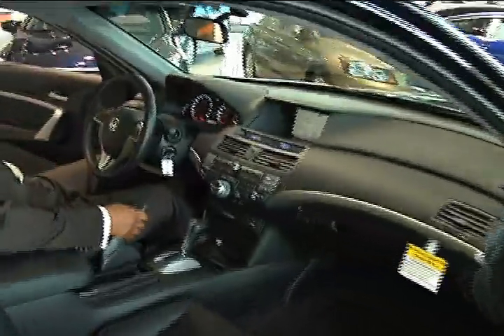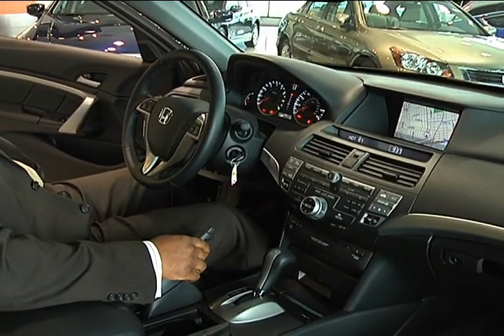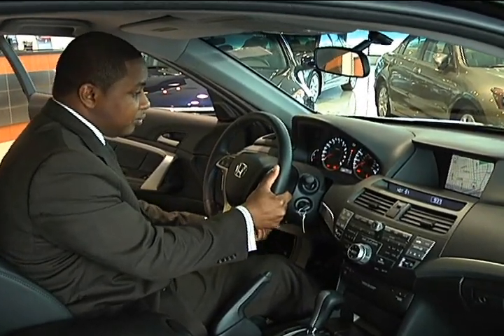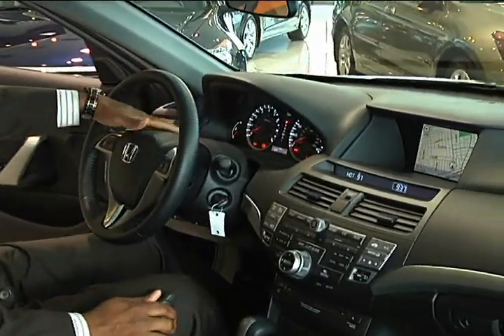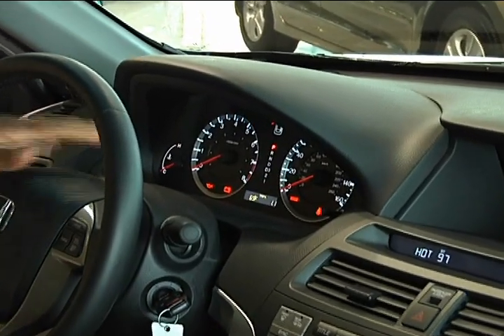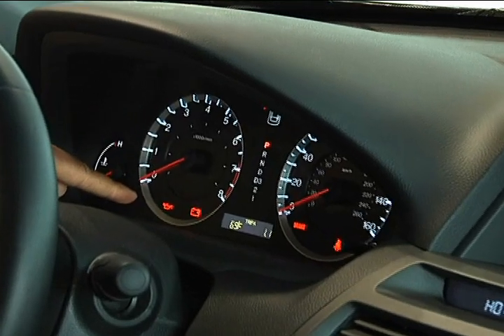We've got the 10-way power adjustable seats. I'm 5'11" and I can adjust it either which way — up, down, back, front. The steering wheel actually goes in and out, up and down also, so at least you can get comfortable with the vehicle. If you get a good shot of the front right here, we can see our outside temperature gauge. It is not 69 degrees outside right now — it's actually very cold, but in the showroom I guess it's 69 degrees. This will actually tell you the outside temperature of the vehicle.